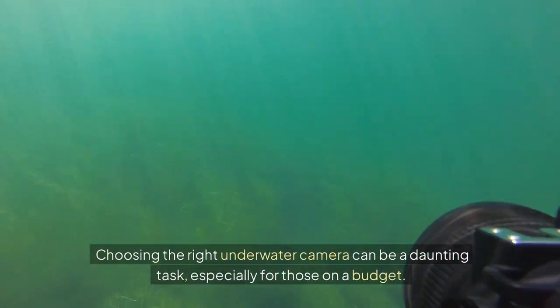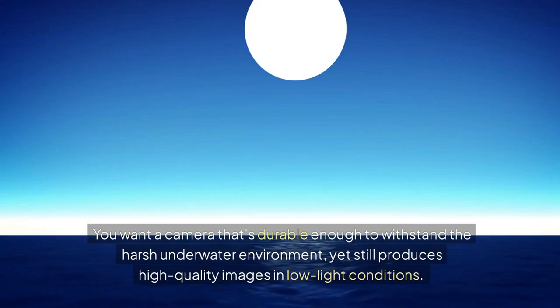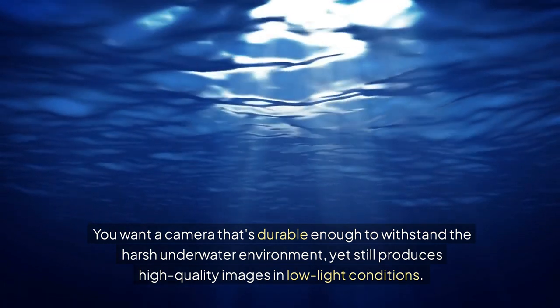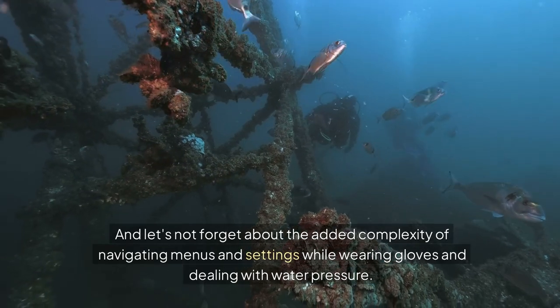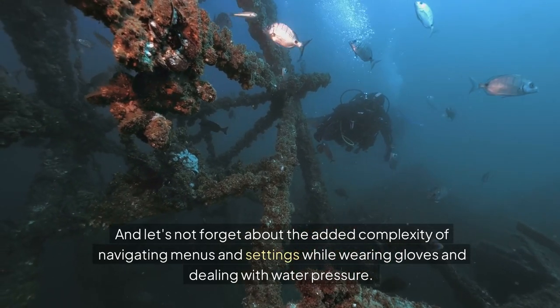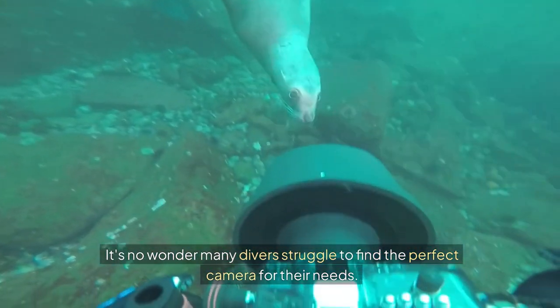Choosing the right underwater camera can be a daunting task, especially for those on a budget. You want a camera that's durable enough to withstand the harsh underwater environment, yet still produces high-quality images in low-light conditions. And let's not forget about the added complexity of navigating menus and settings while wearing gloves and dealing with water pressure. It's no wonder many divers struggle to find the perfect camera for their needs.